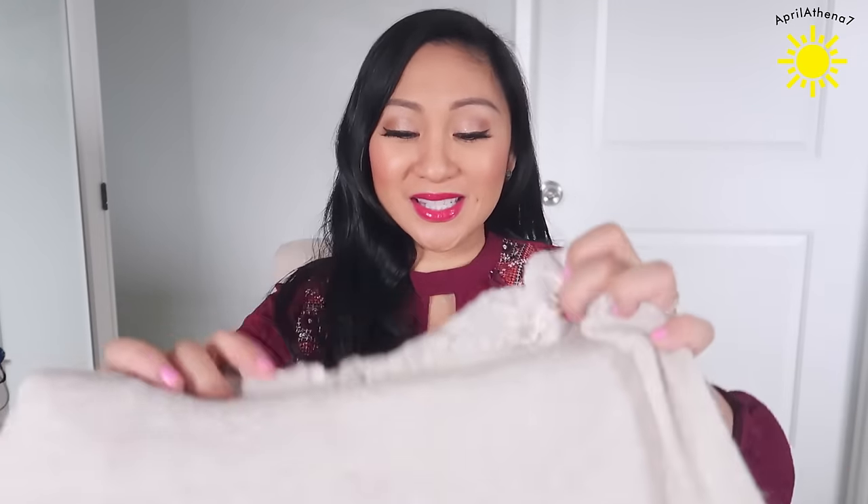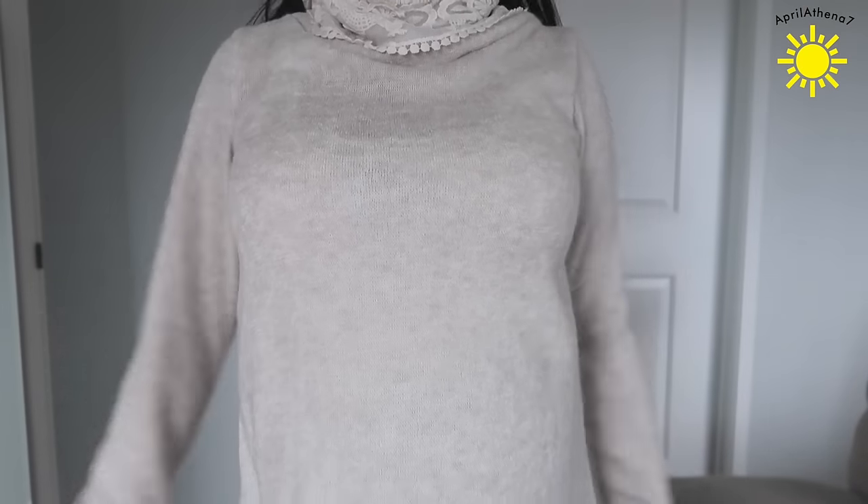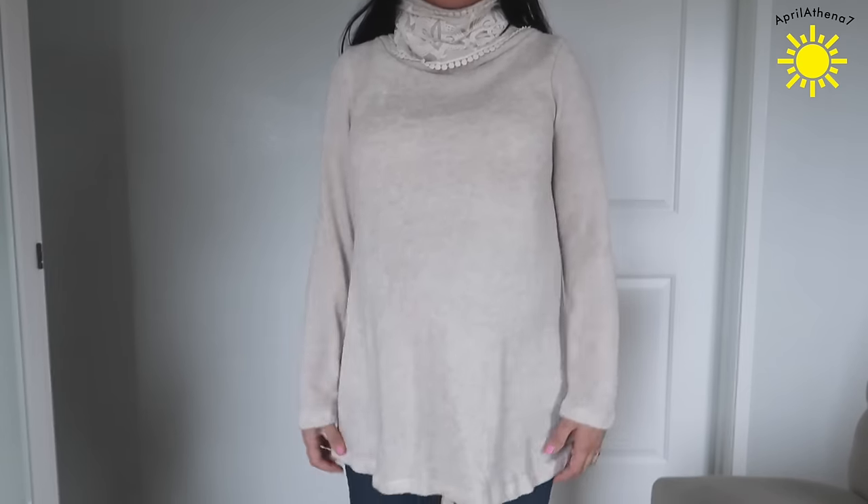Justin got me this cute turtleneck and it's got a lace detail. I'm not sure if I should wear it with the lace up or fold it, but if I fold it I don't get to see the cute little detail. Pink Blush Maternity is really versatile — it can be worn as maternity and also after giving birth, and they have a lot of nursing clothing. I like that this is long because I can wear it with leggings.